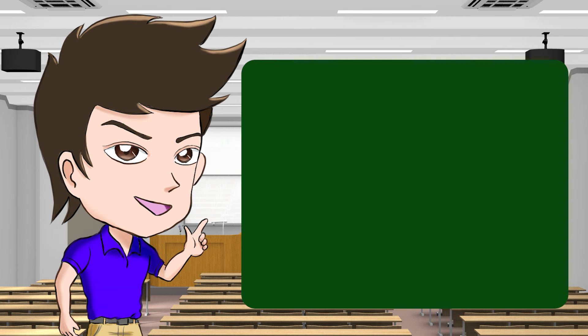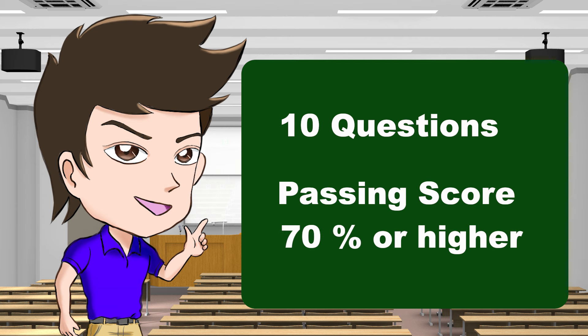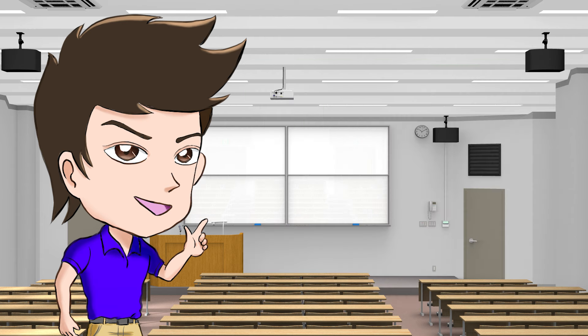The Gaimen Kirikae written test has 10 general knowledge true or false questions. The passing score is 70% or higher. Normally, every question is very simple and covers general knowledge about the rules of the road in Japan. But the questions vary depending on the prefecture.